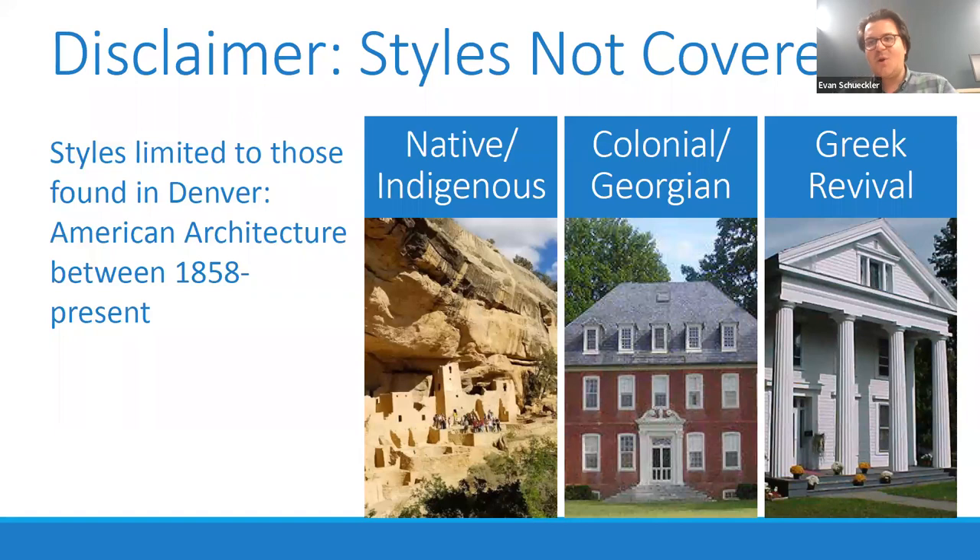A couple of disclaimers to frame this presentation: first, we're not covering all American architectural styles. We're limiting these to the architecture found in Denver between 1858, the date of the city's founding, and the present. There are earlier forms, but architectural styles also came to the US in parts of the country settled by Westerners earlier. A couple of prominent things we're not going to touch on are Native American architecture — Colorado has a fabulous collection of Native American architectural and archaeological sites, but none are in the Denver area. We're also not going to talk about colonial, Georgian, or Greek Revival architecture.